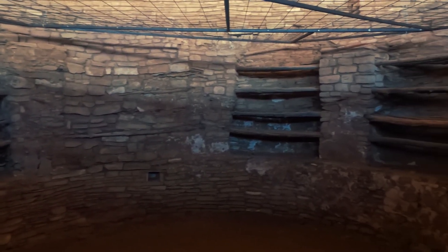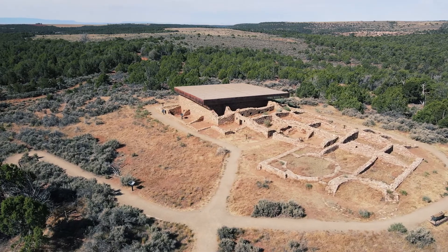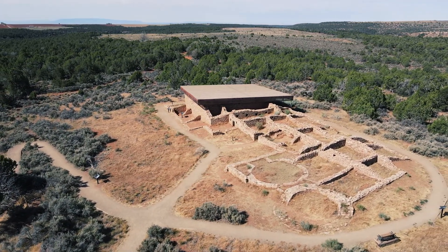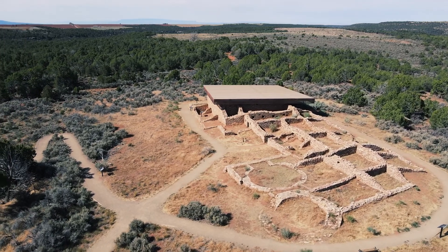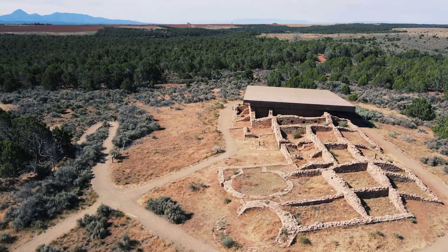We're here at Lowry Pueblo, which we were told is the most popular site in Canyons of the Ancients. It was constructed about a thousand years ago by the ancestral Puebloans, who lived here for about 165 years. It has at least 40 rooms, several kivas, and even a great kiva. Even though it's the most popular site, we're here on a Saturday morning in late June and we're the only ones here — a really nice experience.